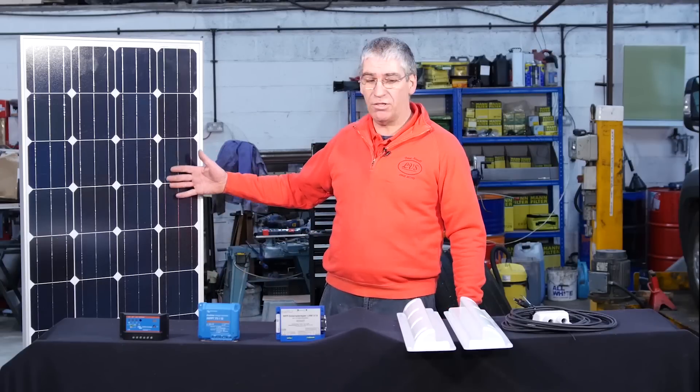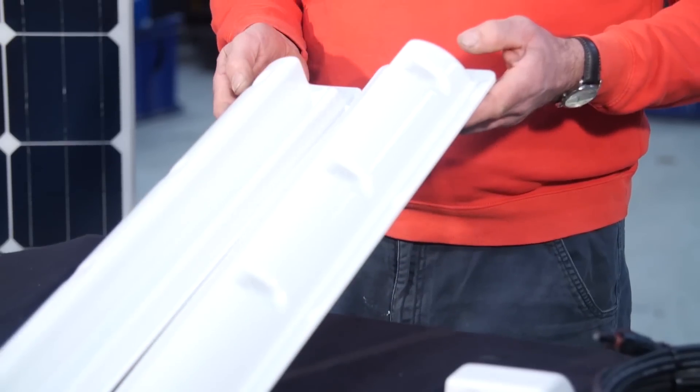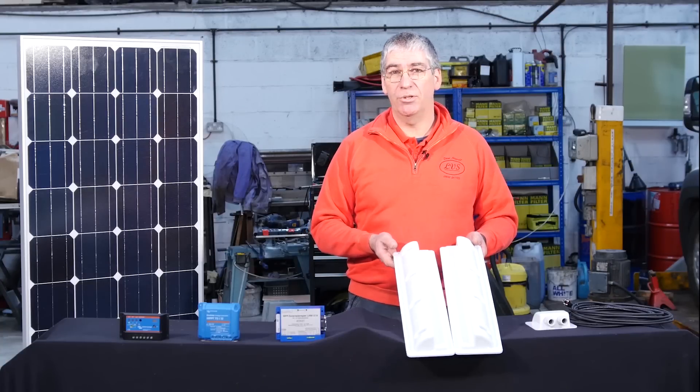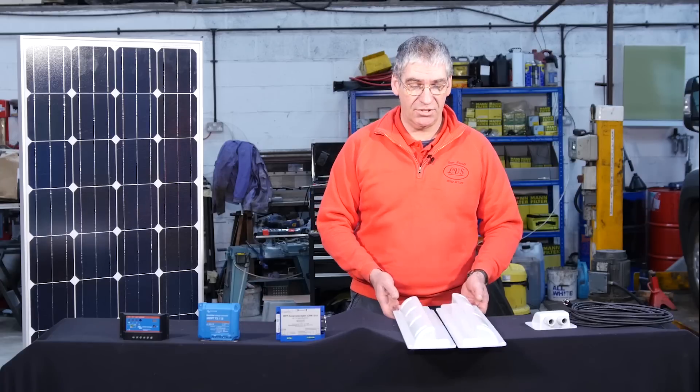If you're doing it yourself, a typical kit will consist of the solar panel and a pair of mounting feet. They come in various shapes and sizes — these are perfect for this type of panel in size.